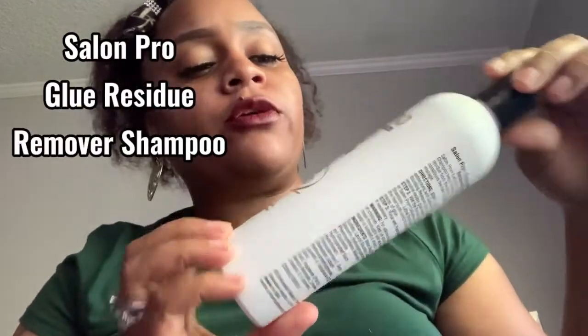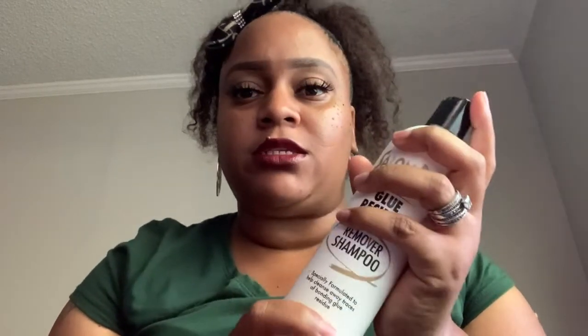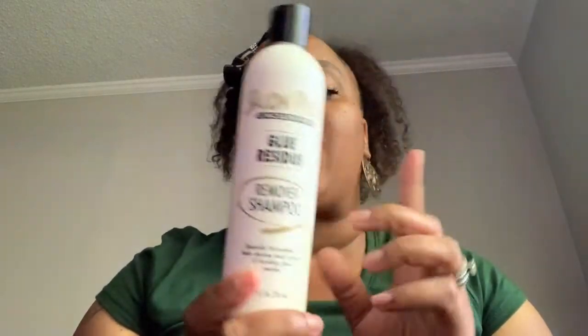This is another product — it's called the Saline Pro Exclusives Glue Residue Remover Shampoo. I have bought like three bottles because I use this a lot, like when my scalp is really gunky from the Got2Be glue, or if I took off my lace wigs, or if I just want to cleanse my scalp. This will remove whatever is in your hair — one wash will do it, but I do two washes just to be sure. I run out of this quickly.